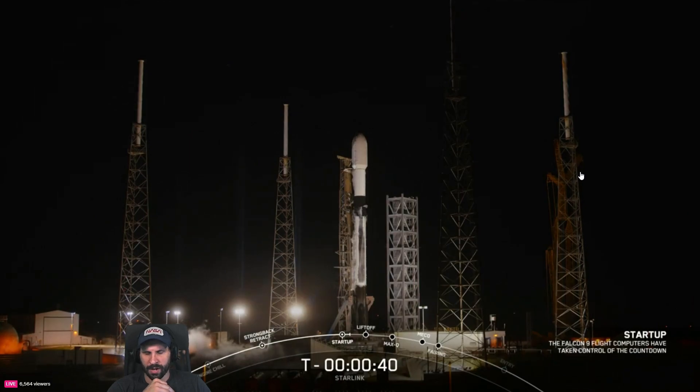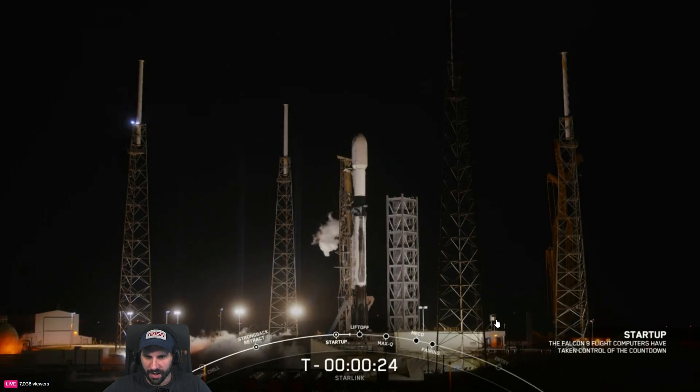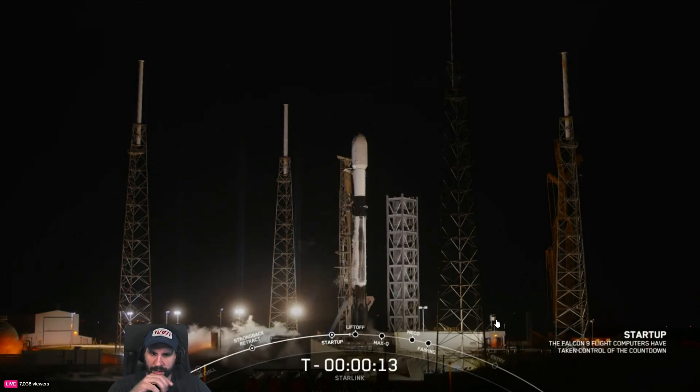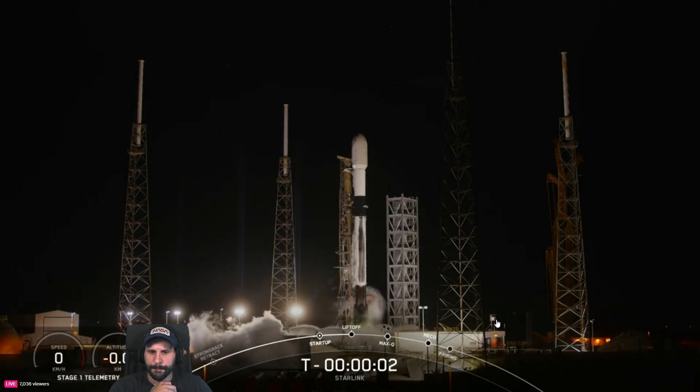Launch director says go. The cameras are different — I don't remember these shots. Ice — sound suppressor should be activating now. Sound suppressors are on. Green flash — there it is.